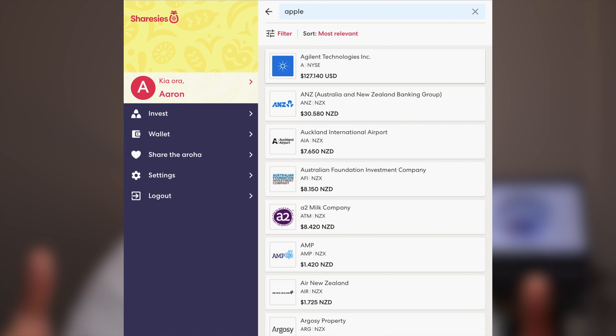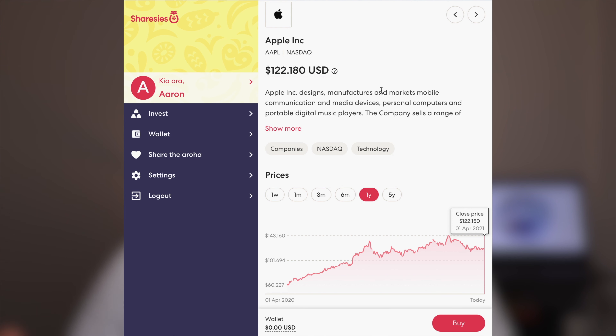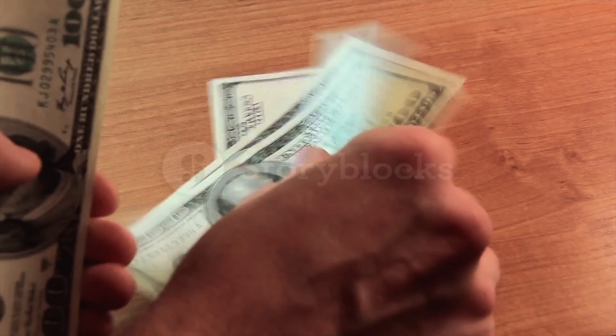In summary Sharesies is a very easy to follow platform with everything laid out between different types of businesses. You can search for individual companies, order them by highest return, most relevant or biggest dividend. Topping up your wallet is done either through a bank transfer using a code unique to your Sharesies profile, or by credit card — though the credit card option comes with its own fees so I'd strongly recommend going with the bank transfer. The layout is very straightforward and beginner friendly both in its design and the fees it charges.